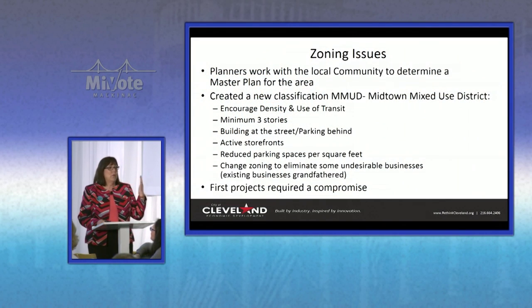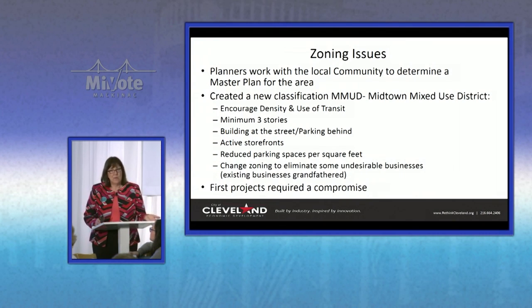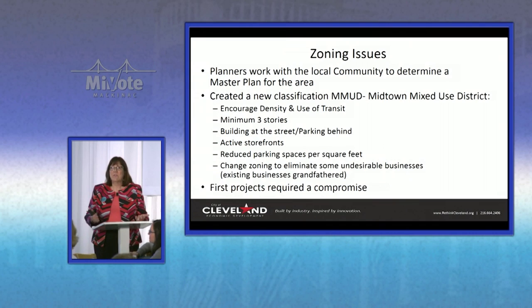We had zoning issues. We looked at the zoning in the area and did a complete zoning overlay. We really looked at how could we support transit with the type of zoning we would pick. So we reduced the number of parking spaces required and required buildings to be built right up to the street. This area had a lot of missing buildings, like missing teeth.